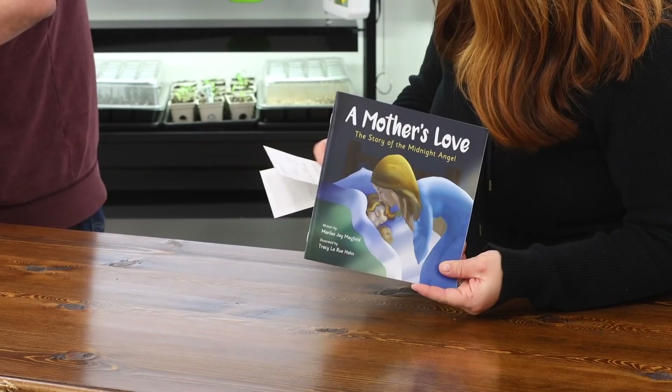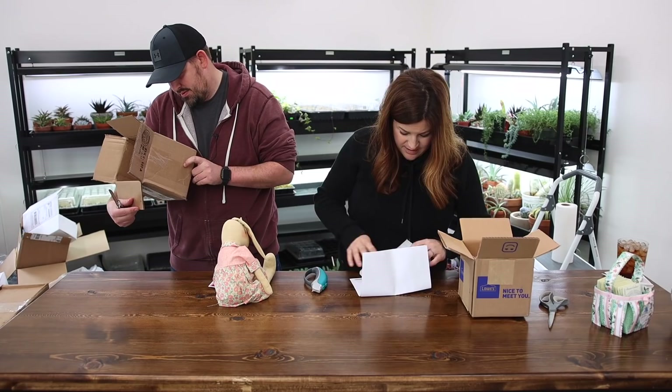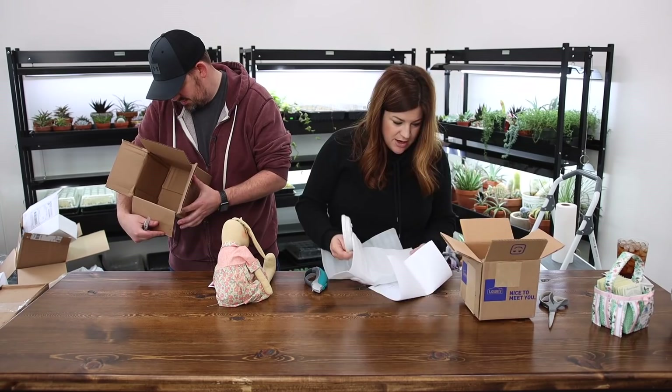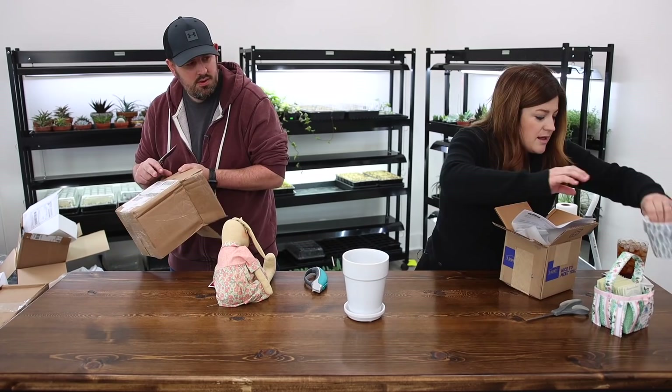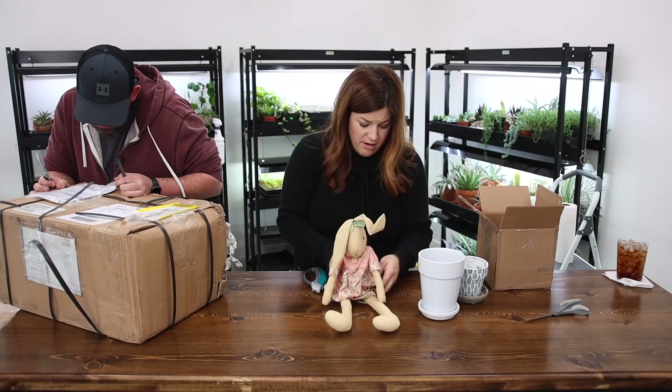From April — I think all of your items have come in several different shipments. And this one — it doesn't say who it's from, but look at how sweet this is — a little weighted bunny for a shelf. This is really sweet. Whoever sent it, thank you.